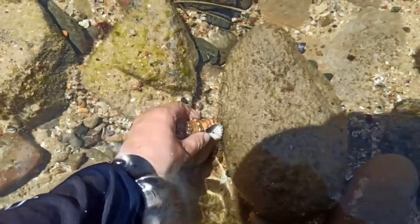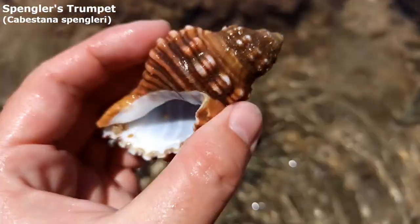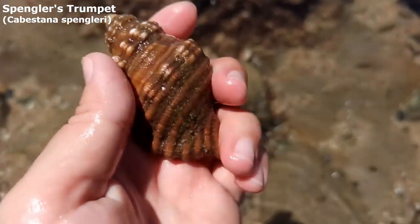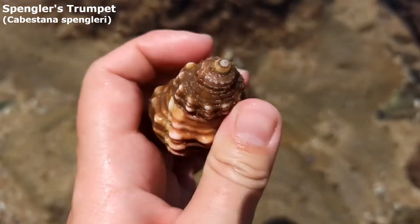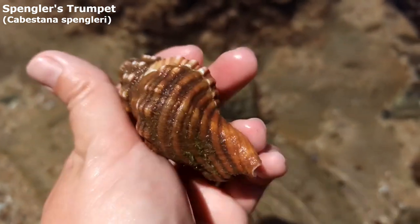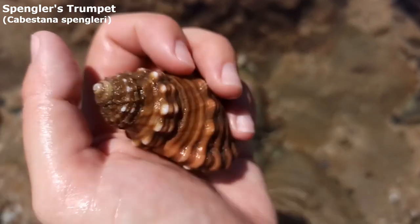Oh it's a big Spangler's trumpet. Yeah that is a really cool one. Oh my. So when it dries it will look quite green because it's still got its outer layer on it. For you science nerds, that's its periostracum — I think is maybe how you pronounce it. But after a bleach bath and some oil that will come up very very lovely.